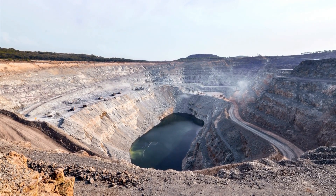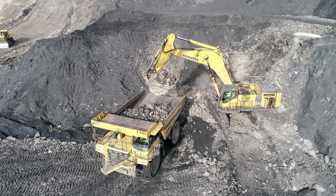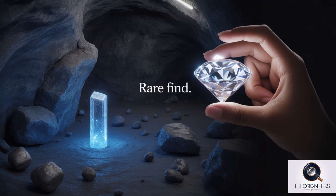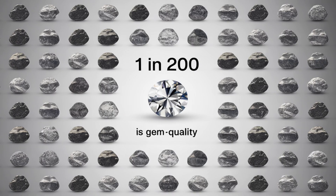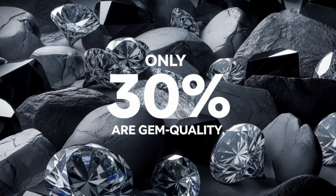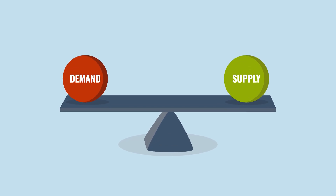Diamonds are often thought to be extremely rare, but that's a misconception. They're made of carbon, one of the most common elements on Earth, and scientists estimate that over a quadrillion tons of diamonds lie deep beneath the Earth's mantle. However, the reality is nuanced. While abundant deep down, finding economically viable gem-quality deposits is genuinely rare. Out of nearly 7,000 kimberlite pipes sampled, only about 60 were economically viable for mining, and only 1 in 200 contains gem-quality diamonds. Even then, only about 30% of extracted diamonds are gem-quality. The primary barrier to owning a diamond isn't its absolute rarity, but its price, largely influenced by controlled supply.